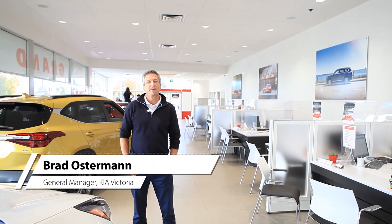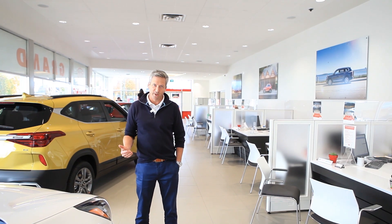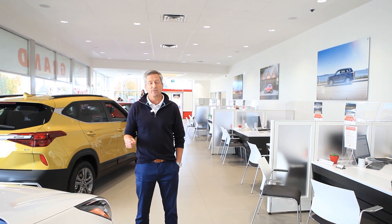Hi everybody, it's Brad from Kia Victoria. We would love to invite you all down to see our brand new renovation, but unfortunately we're not allowed. So what I'm going to do is give you a very quick virtual tour and show you some of the highlights of what we've done here.